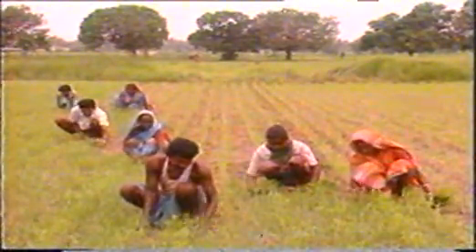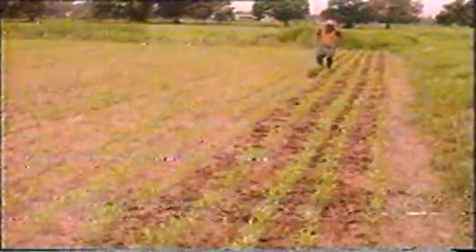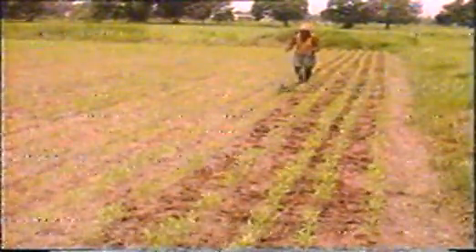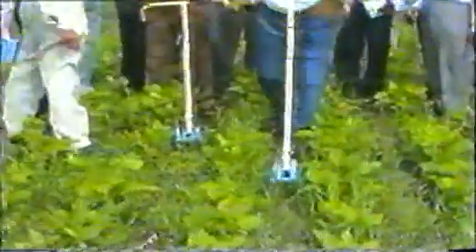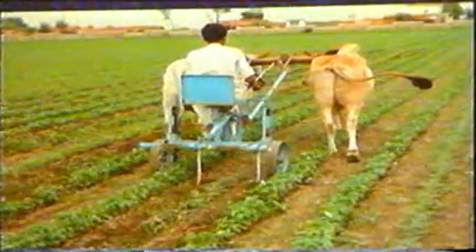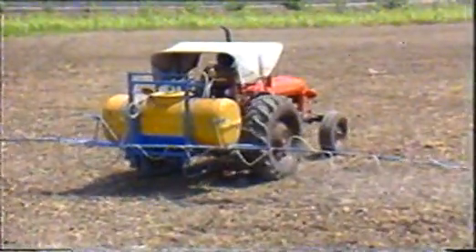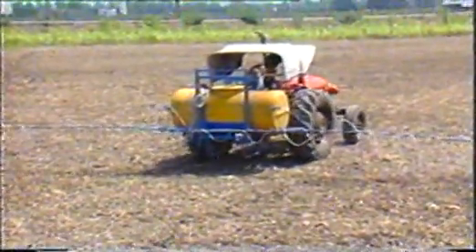Controlling weeds and insect pests at appropriate times is essential for higher productivity. Manual weeding by khurpi is a time-consuming and costly process. Wheel hoes can be used for weeding in upland row crops and remove weeds very rapidly. Time and cost saving may be more than 80%. The animal-drawn tool frame can remove weeds from 3 to 4 rows at a time. The tractor-mounted long-boom sprayer can be used for application of herbicides at pre-planting, pre-emergent and post-emergent stages.